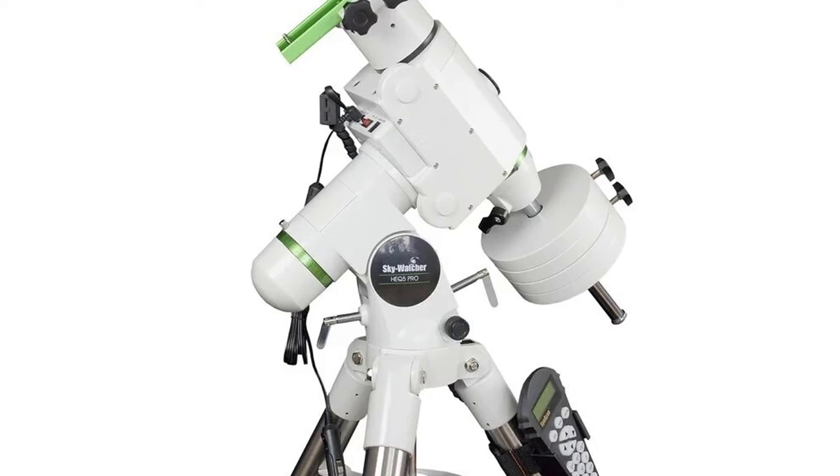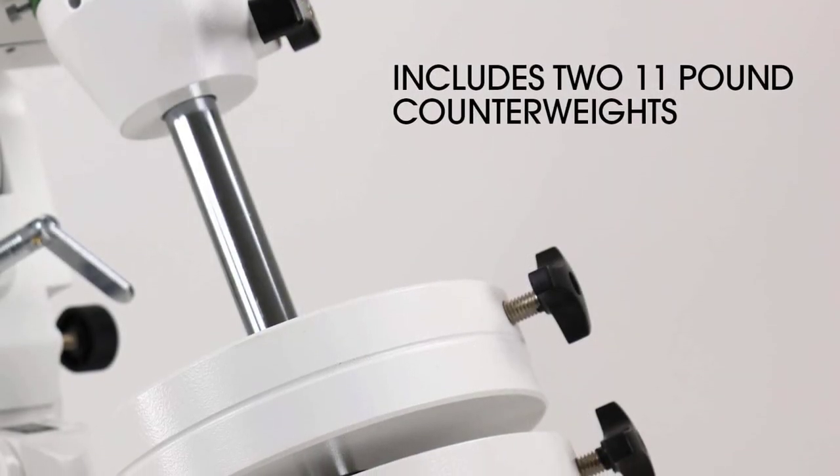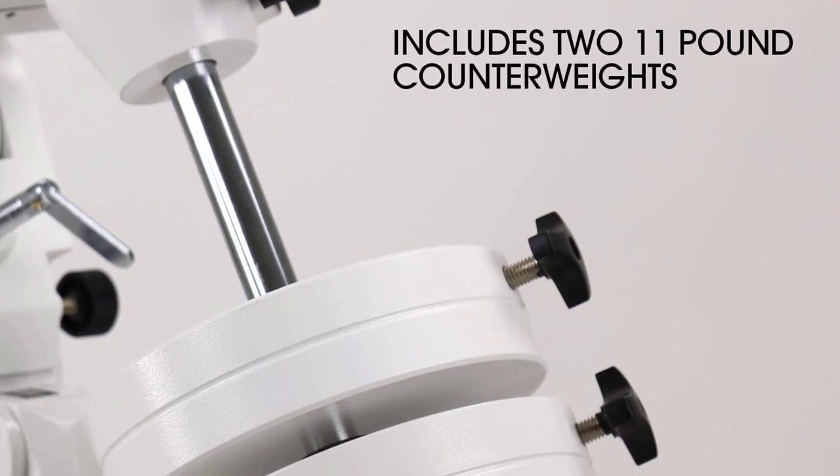If you're searching for your first serious telescope, the Nexstar 8 SE is a great choice. It will be an excellent observing partner for viewing the planets and the moon, along with deep-sky objects such as star clusters, nebulas, and galaxies.